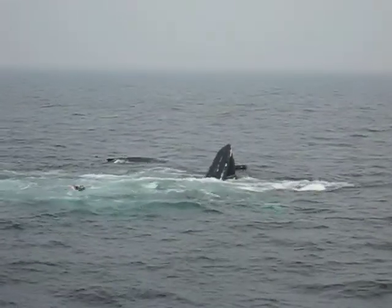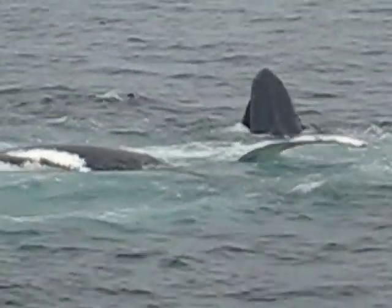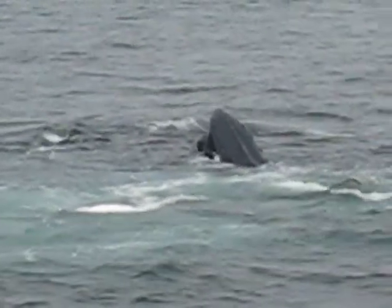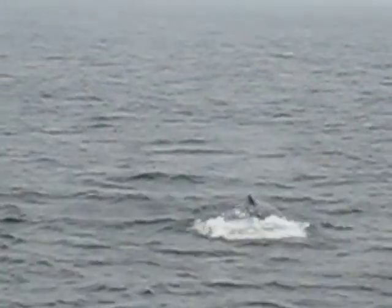Look at the wide open mouth — you could drop a small car into that mouth. That's a tail you're looking at, close to us, and a flipper in the air right there. A tail and a flipper. So this whale is on its side right here, facing away from us, swimming on its side.